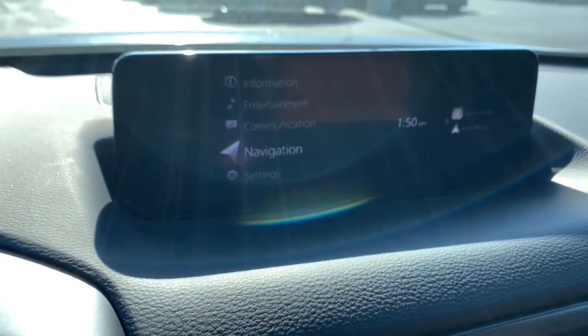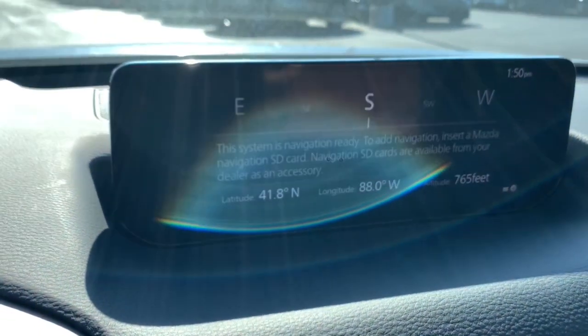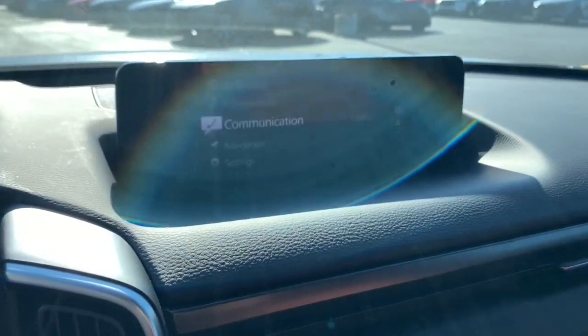Power passenger seat, power liftgate, heated mirrors, dual zone AC, steering wheel audio controls, power driver seat.